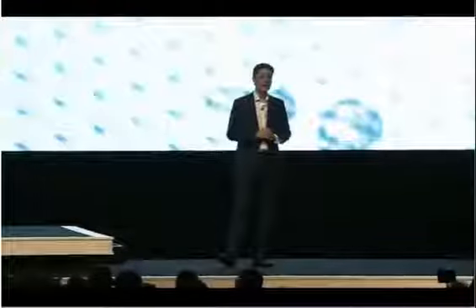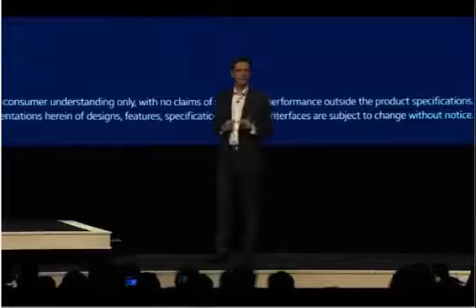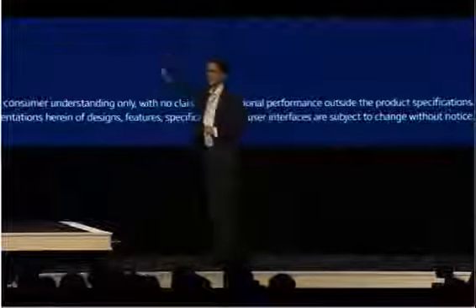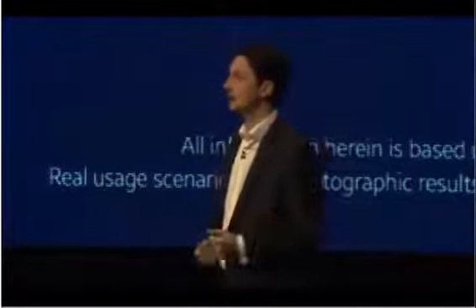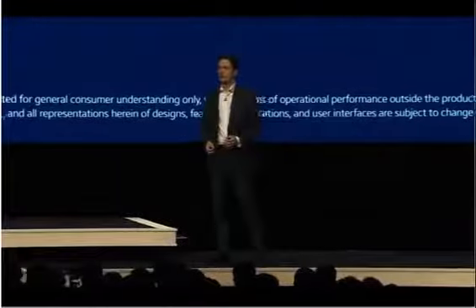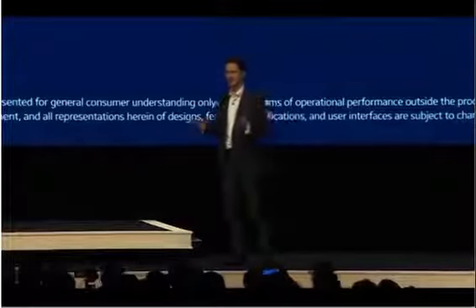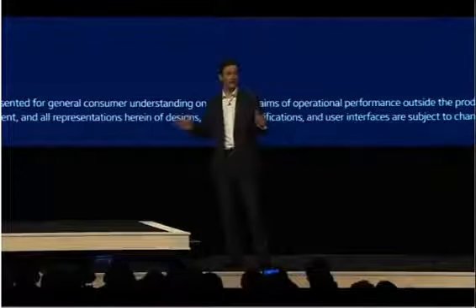Now, the Galaxy S5 also has an interesting new feature called Ultra Power Saving Mode. How many of you have had your phone die at a critical moment? I have. Last week, for example, I spent a whole day using my phone with no access to a charger, and I was invited in the evening to a nice dinner. So, with no time to go home, I was frantically looking for a charger because I must be reachable for the babysitter of my kids. This is a stressful situation — the battery, not my kids.